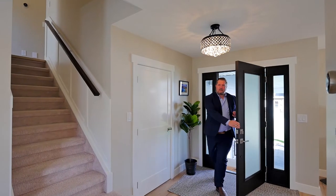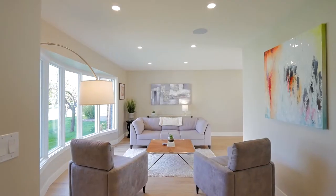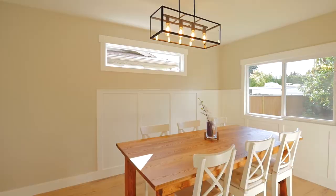This home welcomes you in through a bright foyer that leads into a large living and dining room, and offers stylish new flooring, new floorboards, upgraded electrical, new windows, upgraded insulation, and drywall.